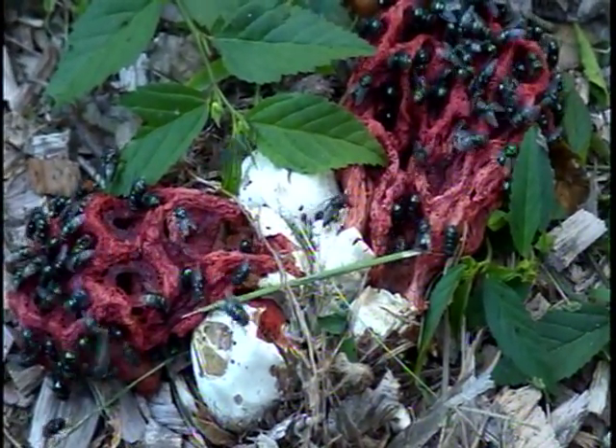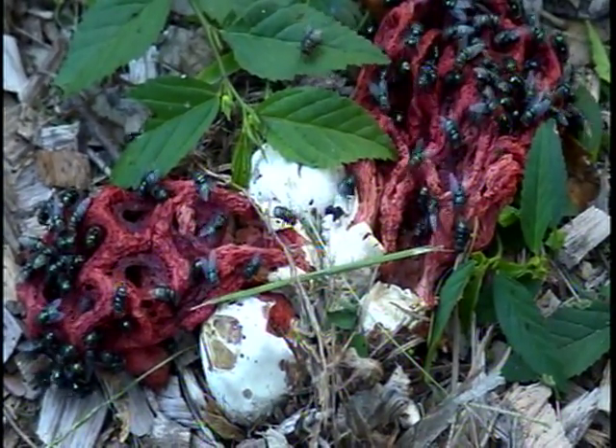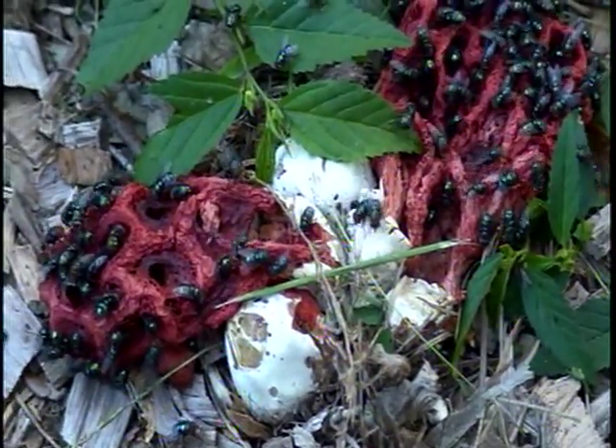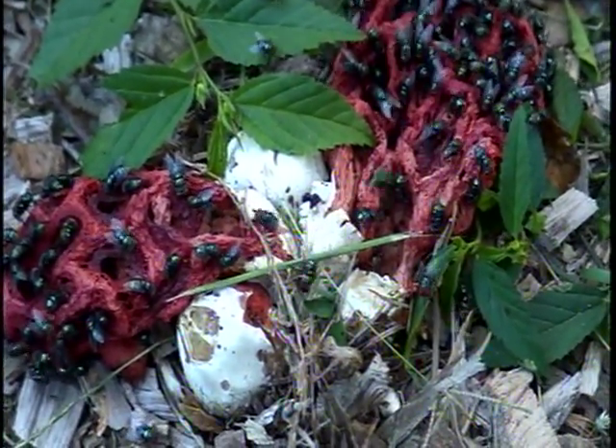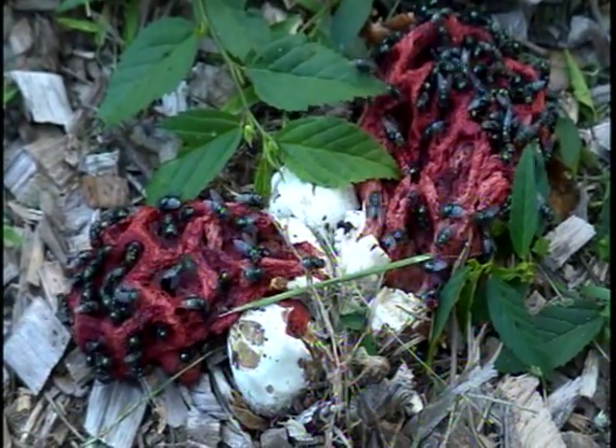We thought it's kind of cool that this is growing in our front yard. We filmed it earlier this morning, so this is eight hours later and it's still hanging in there — flies have been feasting on it all day.